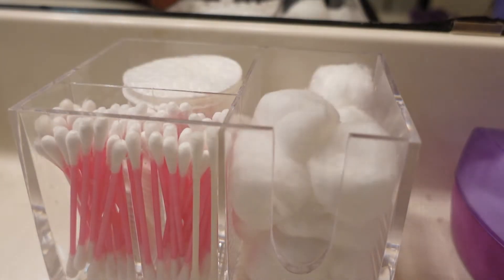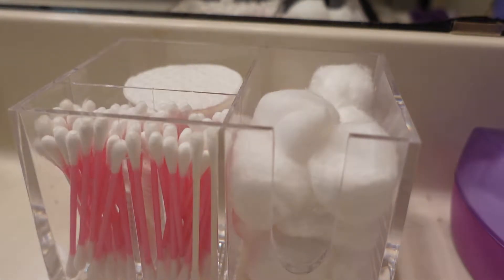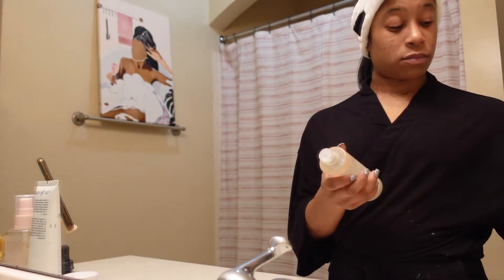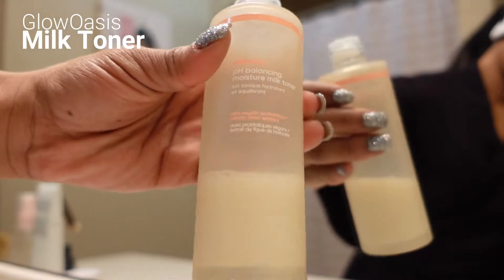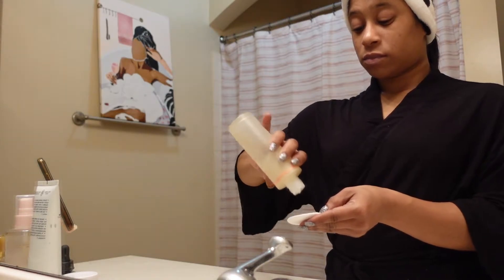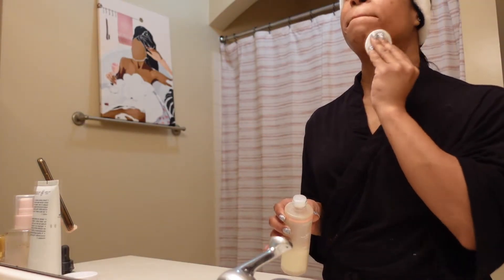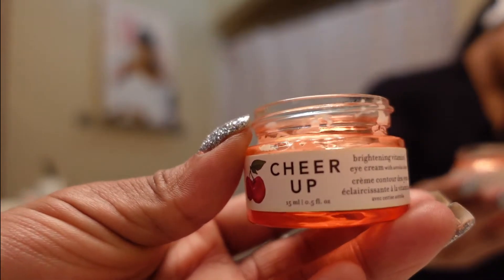Next up, I'm going to be applying toner. Toner has changed my life. It's something that I've incorporated into my skincare routine recently and it is amazing. I'm just going to go ahead and use the Milk Dew Toner from my BoxyCharm box. It's nice — I think it's made with goat milk. Very lightweight and alcohol-free.